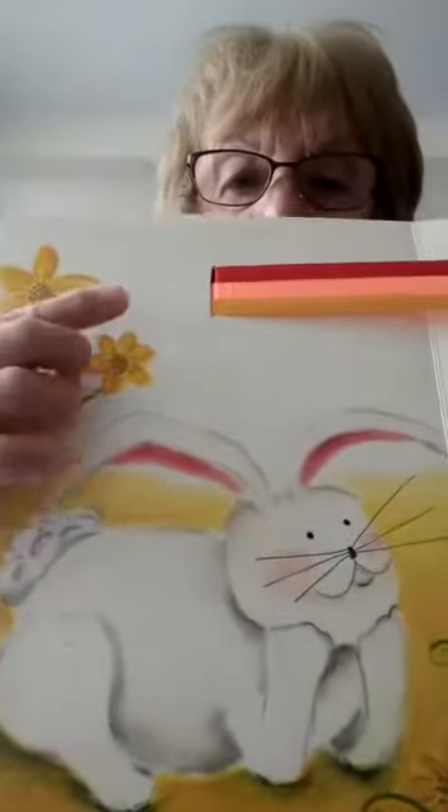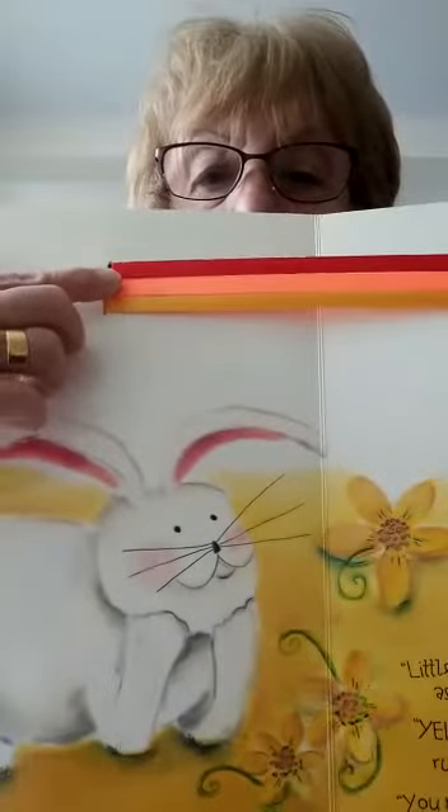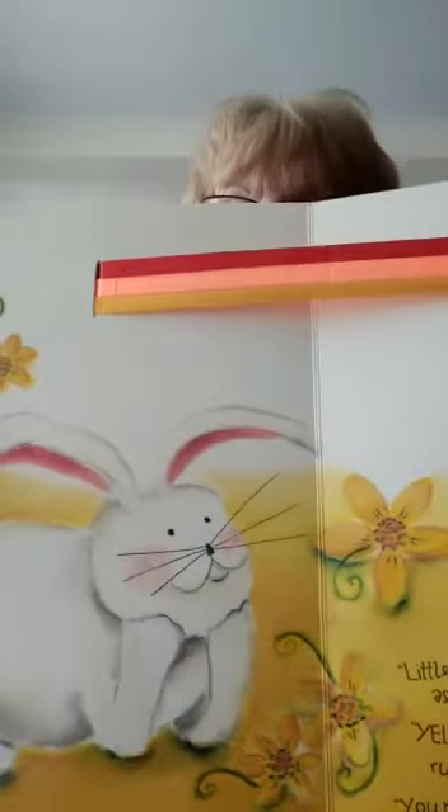It's yellow! 'Little Chick, what makes a rainbow?' asked Little Rabbit. 'Yellow,' said the little chick, ruffling her soft yellow feathers. 'You need yellow to make a rainbow.' There you go — we now have three colours. Can you see? Red, orange, and yellow. I wonder what comes next — see if you can guess!